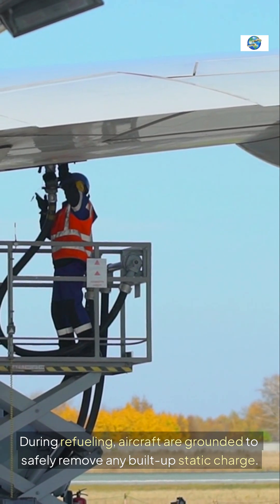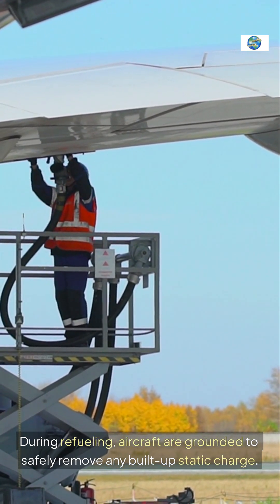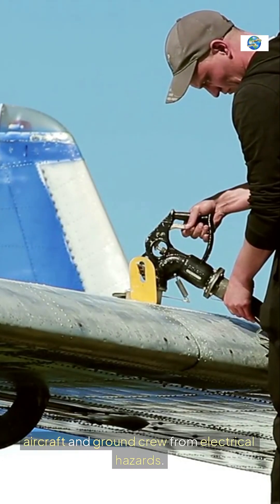Number nine: during refueling, aircraft are grounded to safely remove any built-up static charge. This grounding process protects both the aircraft and ground crew from electrical hazards.